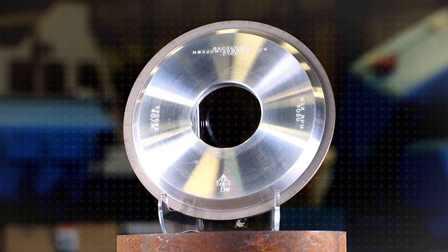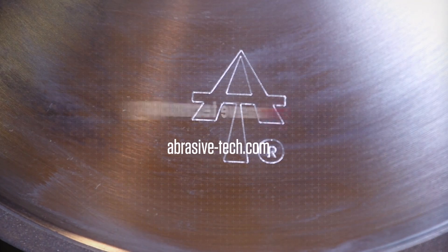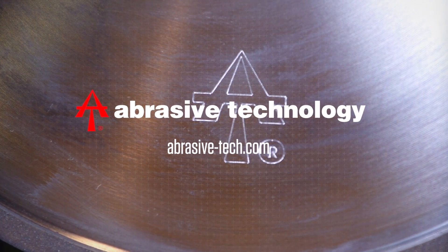When seeking creative ways to solve your toughest grinding problems, rely on diamond and CBN wheels from Abrasive Technology. For more information, visit www.abrasive.com.au.